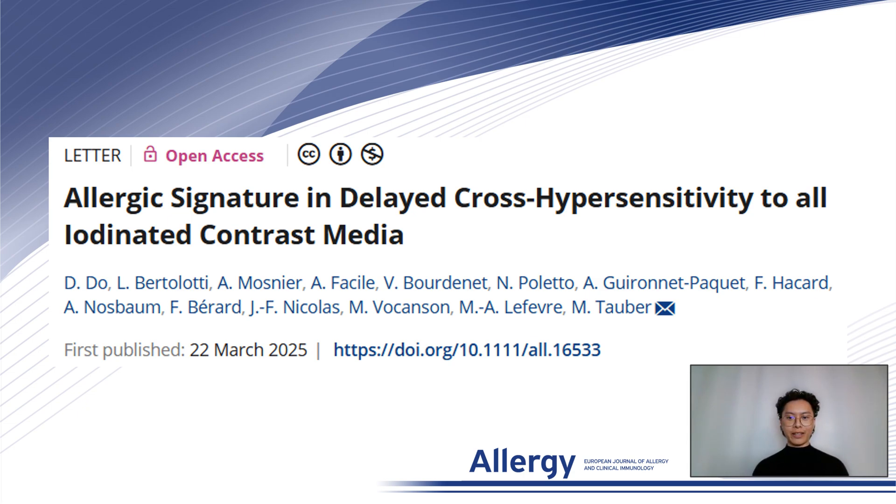Hello, my name is David Dao and I am from the Department of Allergy and Clinical Immunology at Hospice Civile de Lyon in France.